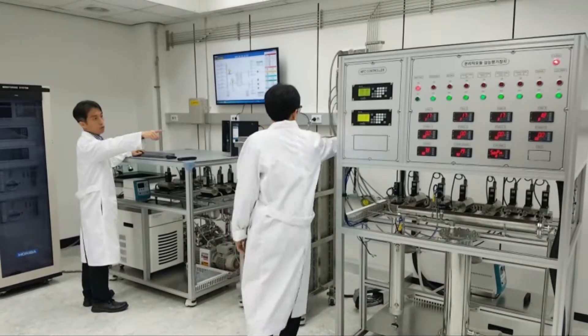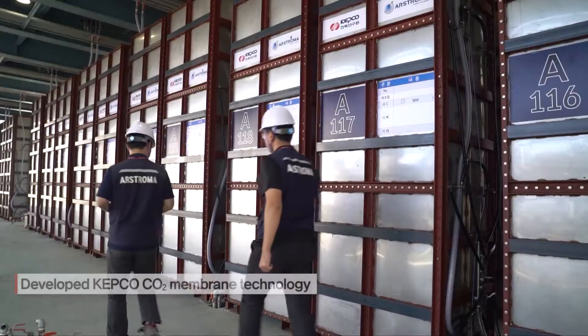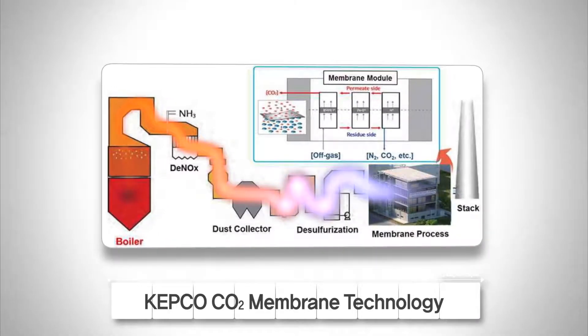Kepco developed Kepco CO2 membrane technology, an eco-friendly technology with low cost and high efficiency through technology linkage with Estroma, a domestic SME that possesses membrane production technique.